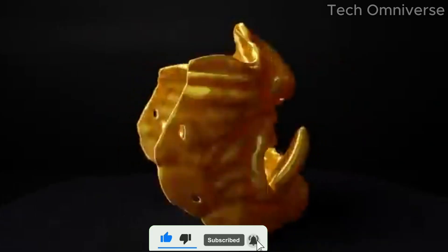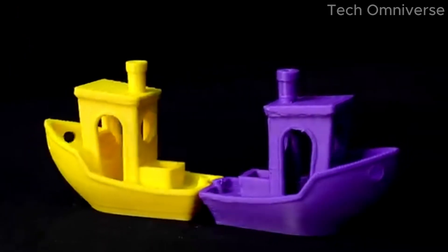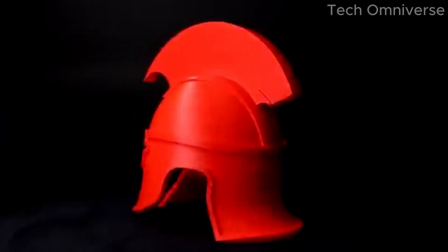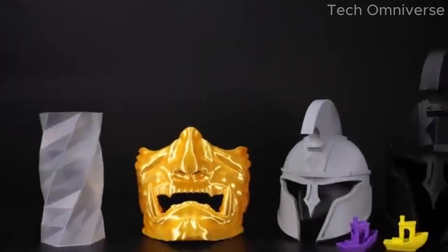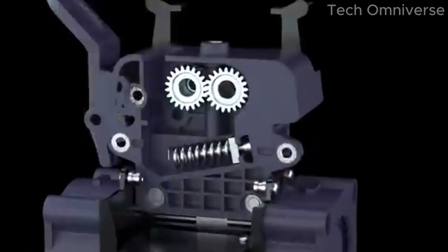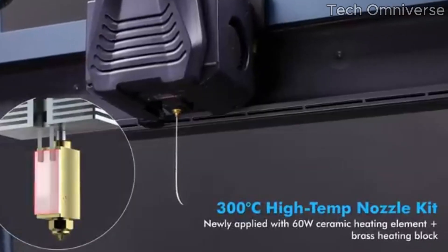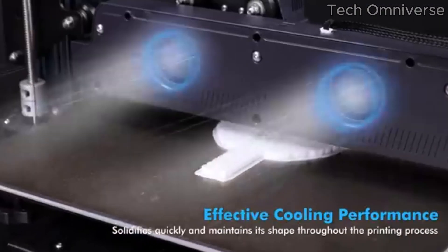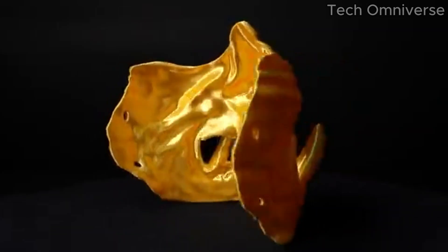Assembly is straightforward, with clear instructions that make the setup process a breeze for first-time users — a significant advantage that minimizes the frustration often associated with getting a new 3D printer up and running. The printer is also equipped with a color touchscreen interface, making navigation intuitive and hassle-free. Another impressive feature is the Neptune 4 Plus's versatility in handling a range of materials, from PLA to PETG and even flexible filaments. This printer adjusts seamlessly, allowing for creative freedom. The consistent extrusion and reliable heating features contribute to a hassle-free printing experience, reducing the chance of failed prints.